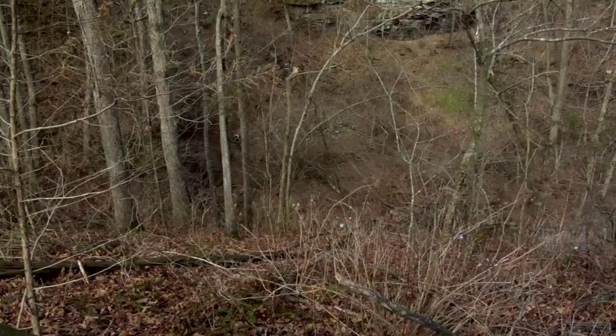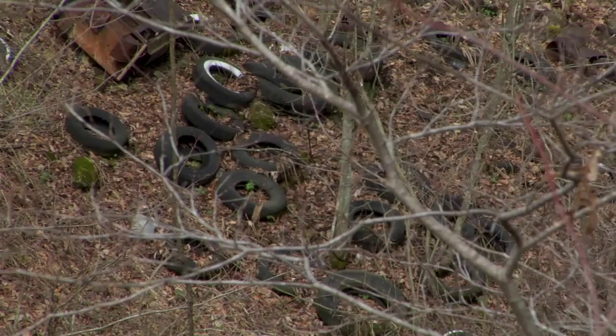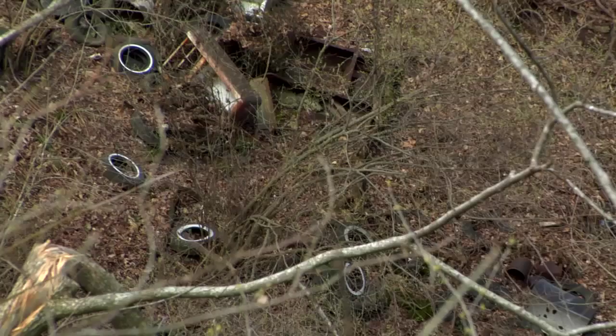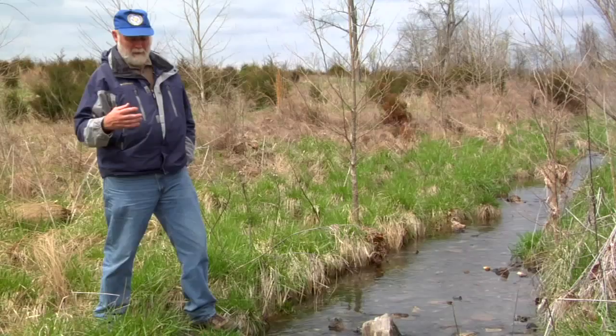In times past, sinkholes were often used as dumps, receiving everything from common household waste to tires, refrigerators, oil cans, pesticide containers, and even dead livestock. There was a dump at Dora, Missouri, and we wanted to know where that water went.